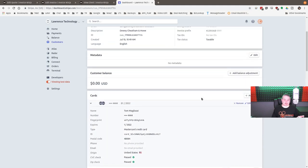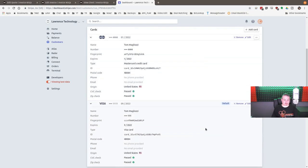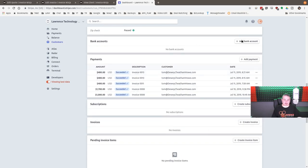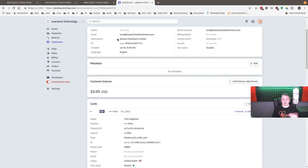We can remove cards for clients if they ask us to take a card off file — we can go in and delete it. If they have an ACH, that shows up in Stripe as well. We can also add payment methods for them if they need help. With the Invoice Ninja and Stripe integration, clients can add their bank account — Stripe handles the verification by putting in two micro-deposits, and the client goes back to their portal to confirm those amounts.